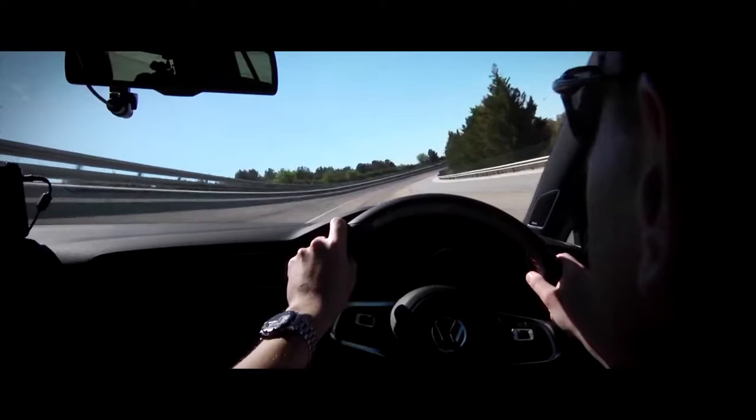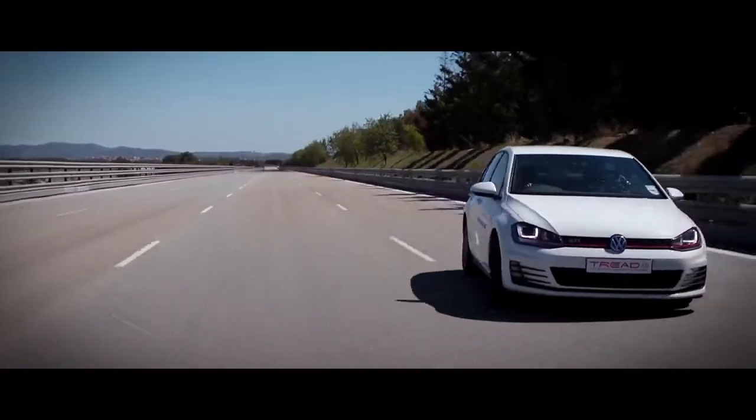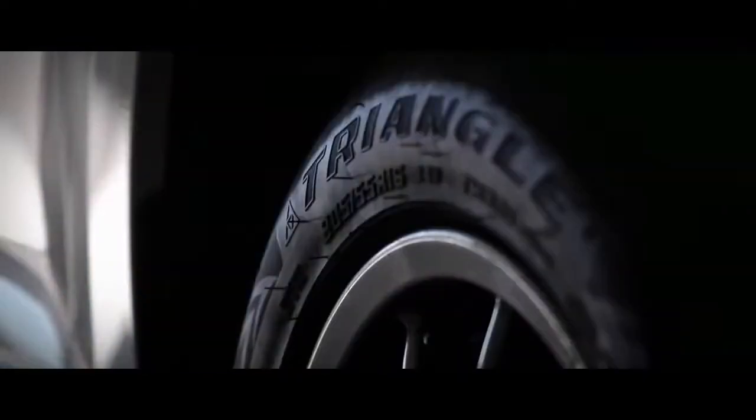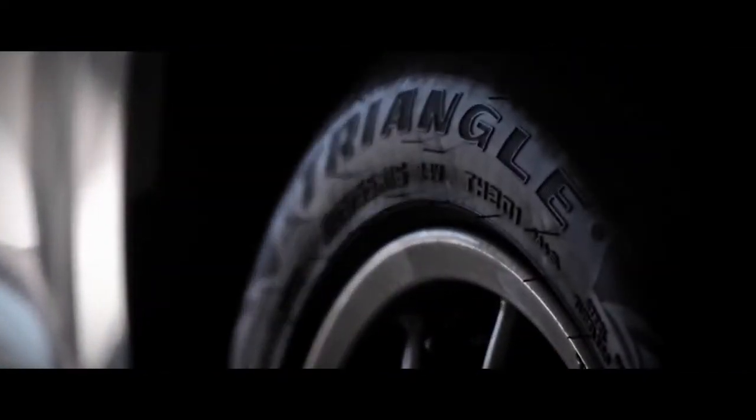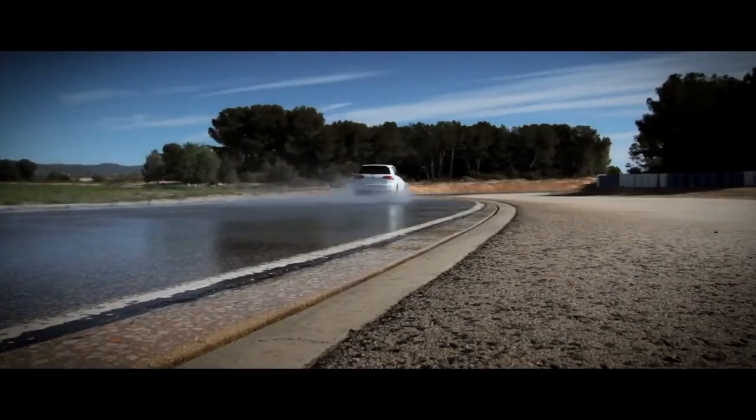The Triangle development team has spared no efforts in developing the latest generation of Triangle's ultra high-performance tyre, SportX. Through an array of extensive and thorough tests, Triangle engineers have been able to develop its most advanced performance product to date.